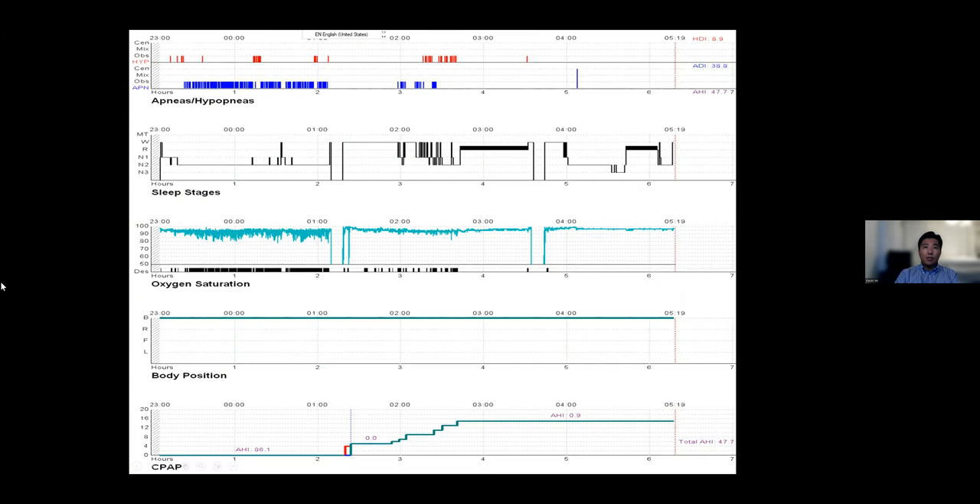This one-page diagram summarizes a full night sleep study. This patient has severe obstructive sleep apnea — you can see the oxygen curve showing a lot of dips. It gets better because the patient was placed on CPAP partway through. As shown at the bottom, CPAP was started and gradually increased, and the patient then slept well, including during REM sleep, without any events.